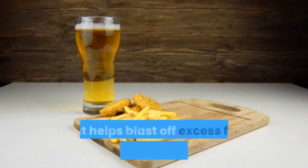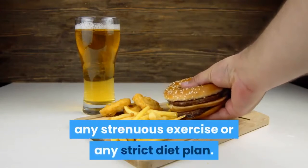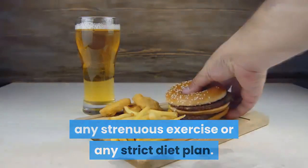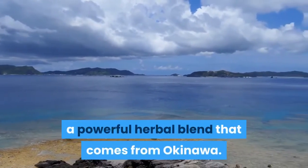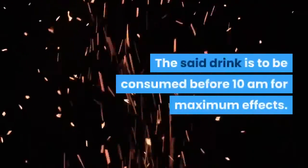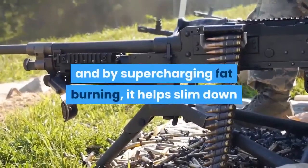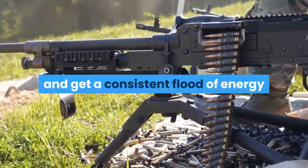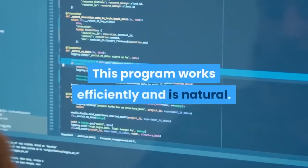This is a program that helps blast off excess fats without any supplements, strenuous exercise, or strict diet plan. The convenient blueprint contains a recipe — a powerful herbal blend from Okinawa. The drink is to be consumed before 10am for maximum effects. It triggers metabolic activity, and by supercharging fat burning, it helps slim down and provides a consistent flood of energy that keeps you active and attentive.